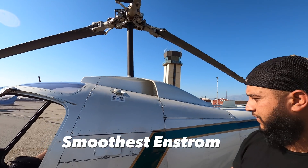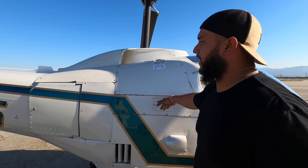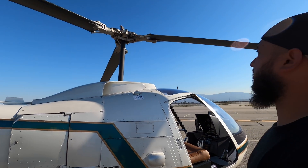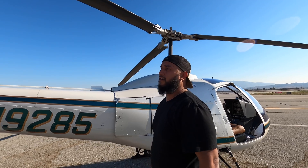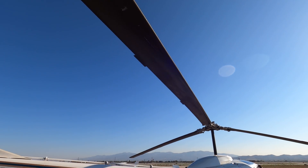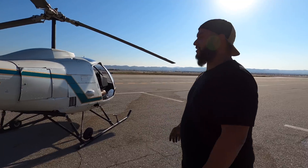We did main rotor track and balance — she is the smoothest Enstrom you can ever fly. Removed and reinstalled the fuel tanks, cleaned everything up, put a bunch of new hardware on the main rotor and the swash plate at the bottom portion. The blades got removed, inspected, and lubed with ACF-50 for corrosion prevention. The helicopter got detailed — washed inside and out. Probably the cleanest it's ever been.